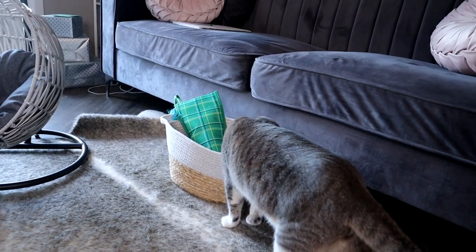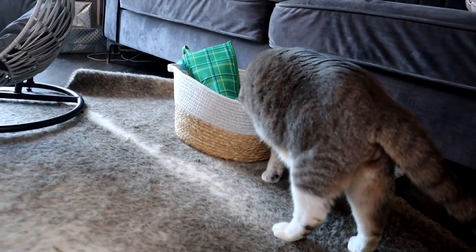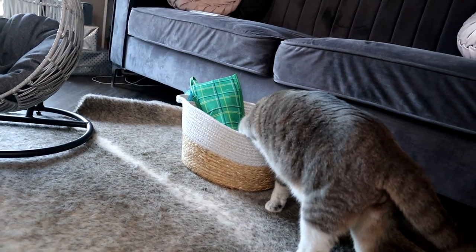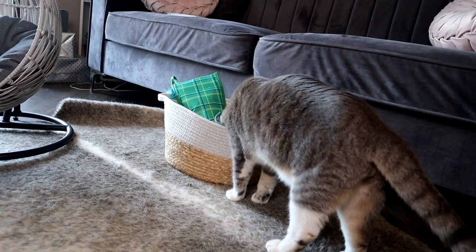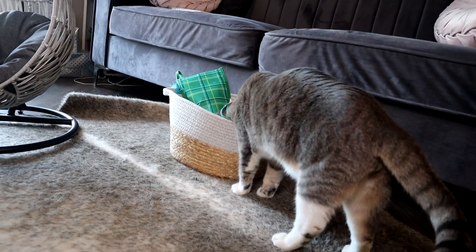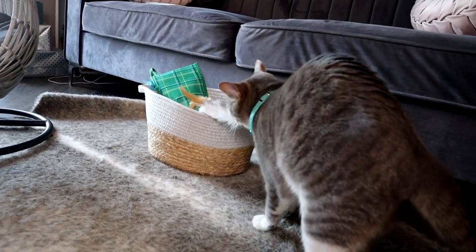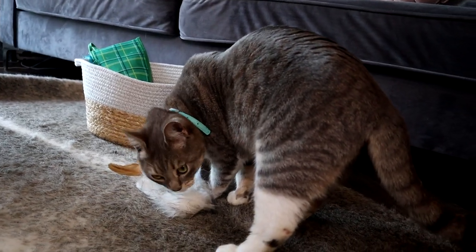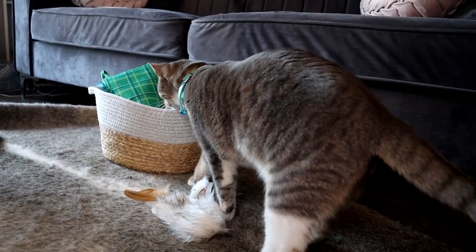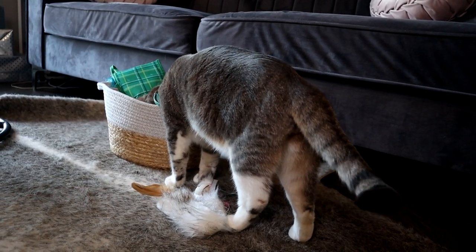It looks like Leo has already found his toy basket. I got him this basket to put all of his toys in, and normally what he does is just goes and grabs one out to play with. He grabbed this one out — I think it's his favorite toy so far. It is this little weasel or ferret that makes little chirping sounds.